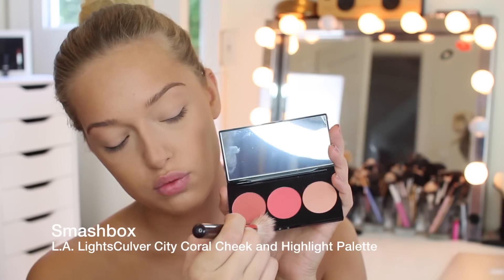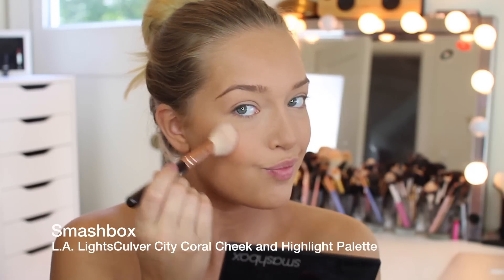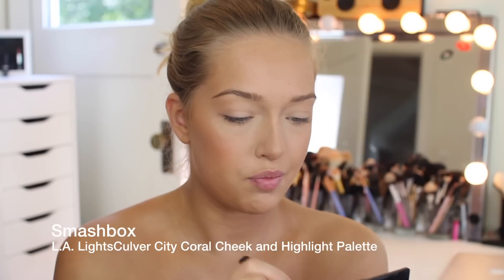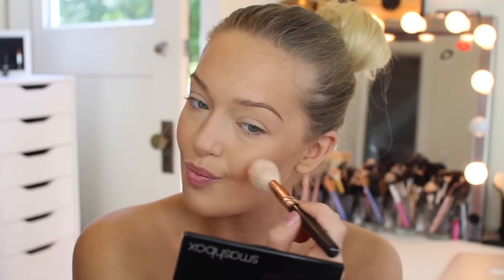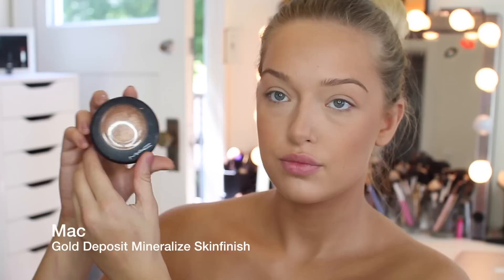This is from Smashbox — it's one of their LA Lights blush and highlight palettes. Blush isn't super needed with a look like this since it's so focused on being bronze, but I think it looks really pretty. I always feel like I need highlighter, blush, and bronzer — I can't just have one or the other.